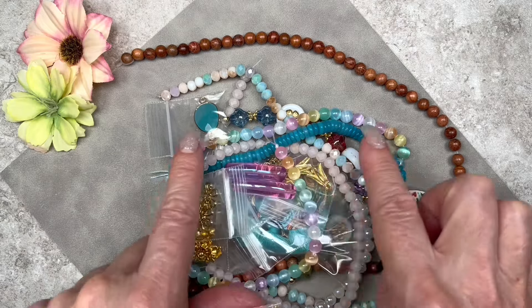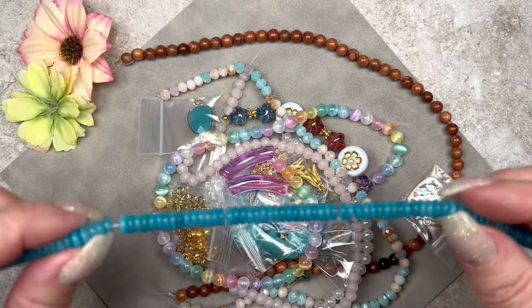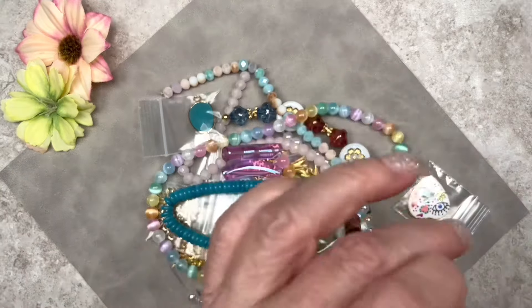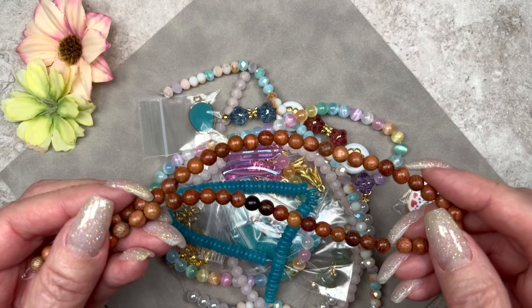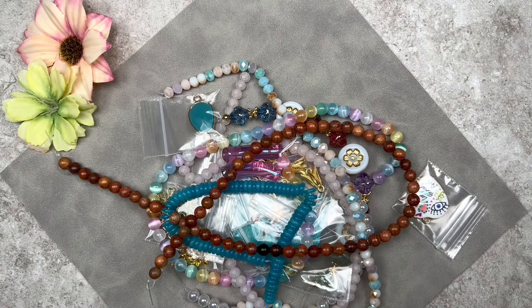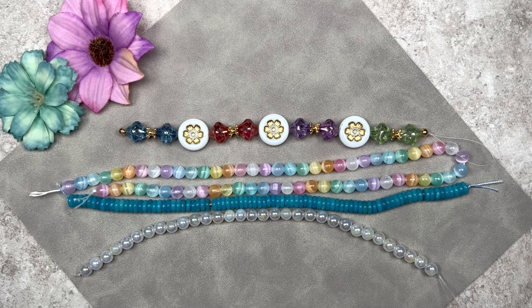We have a whole bunch of beautiful pastel colors, a gorgeous turquoise or teal, and some earth tones — it's nice to have earth tones for different design options. I swapped out my flowers to match the colors of the beads a little better. We get seven strands in this month's box, and here are the first four on the list.